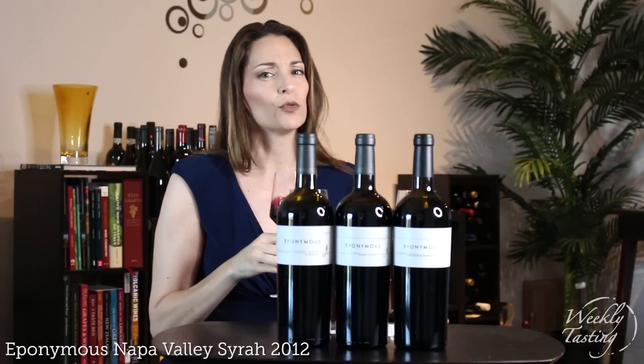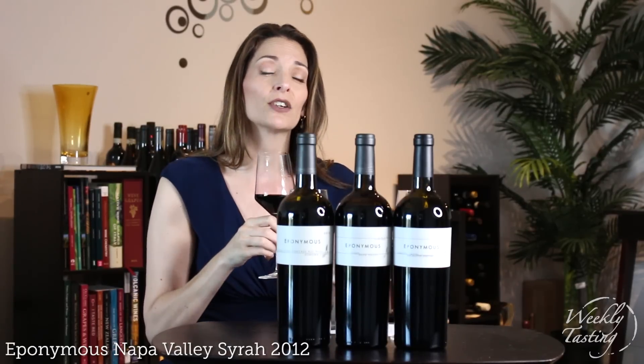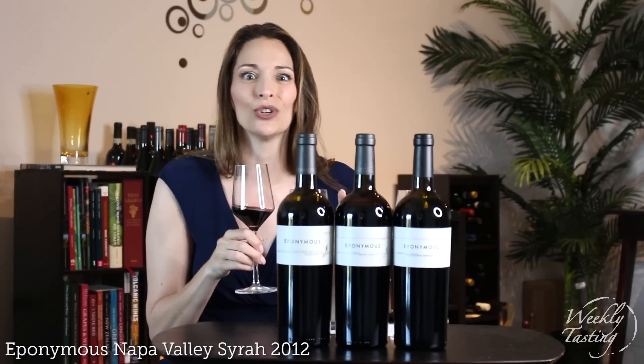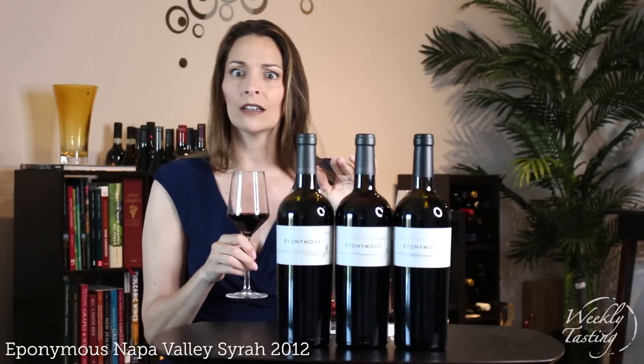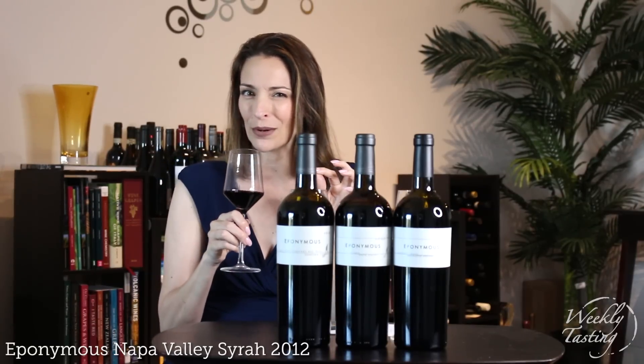This is a really beautifully bold, rich red wine that you're going to love. Compare the flavors to the Cabernet Franc — contrast the two: you don't have any black currant here, it's pure raspberry, and you're going to get that little bit of pepper as well.